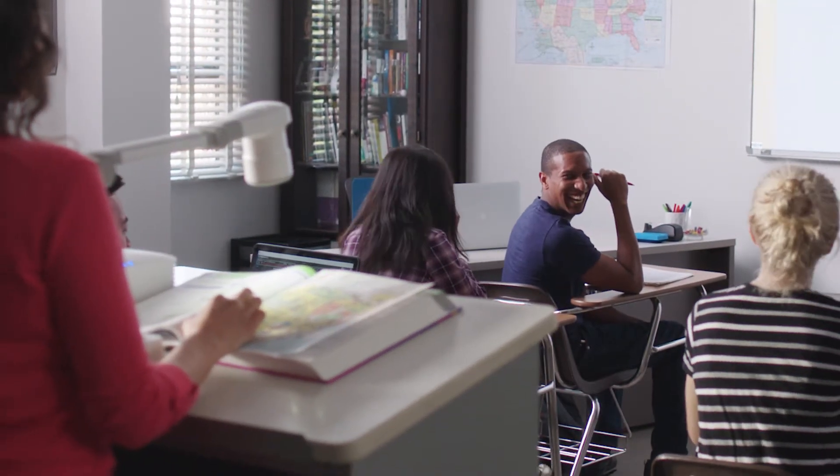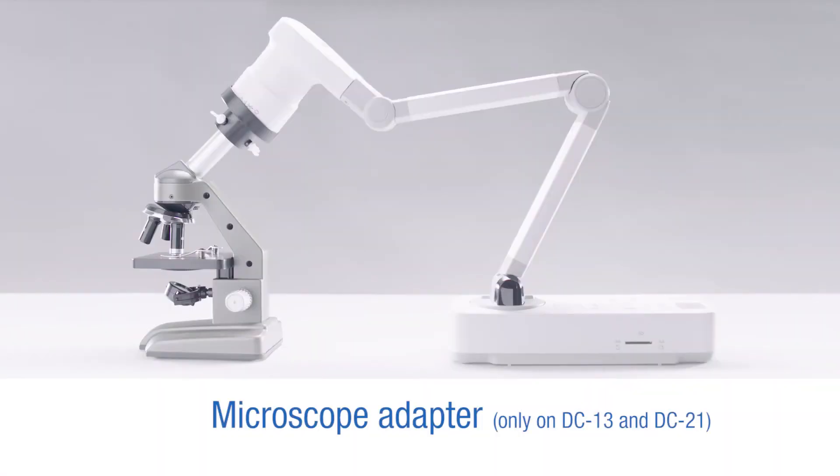Teachers can also record their videos. And with the microscope adapter, teachers can share magnified images with the whole class.